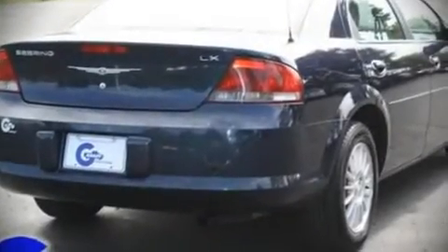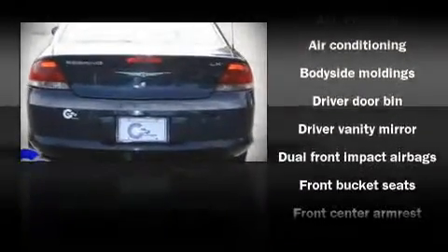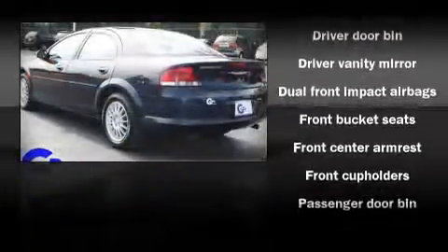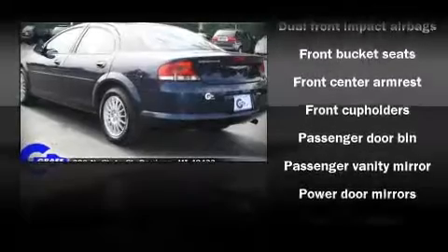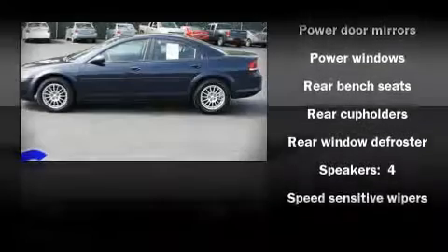Highway fuel economy of 30 miles per gallon distinguishes this vehicle as energy-saving transportation. The following features are included: front bucket seats, a split-folding rear seat, air conditioning, tilt steering wheel, power door mirrors, and power windows.